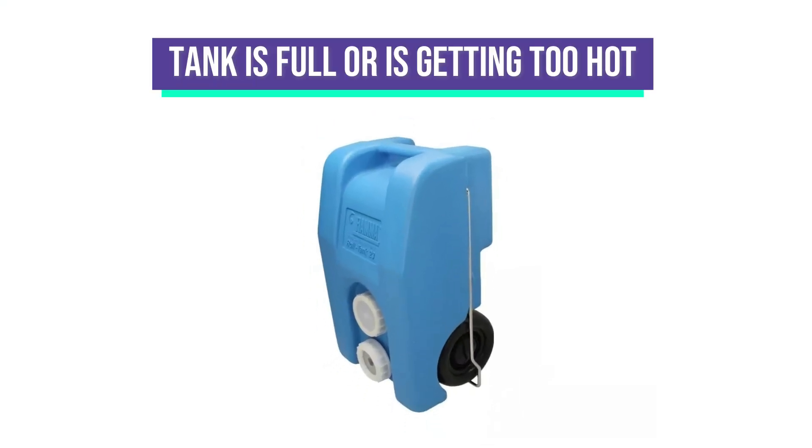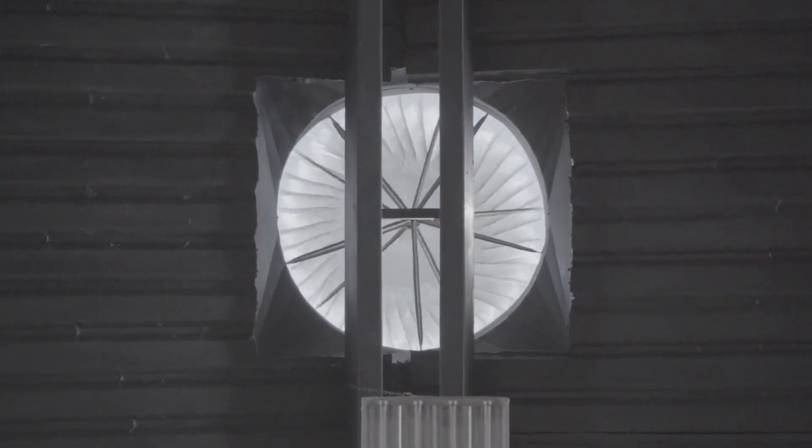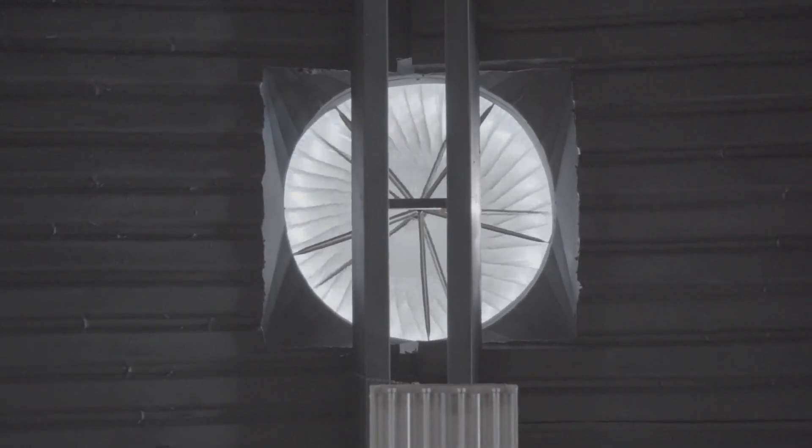Additionally, if the tank is full or is getting too hot, it could release an extra odor that may not be efficiently cleared by the ventilation system.